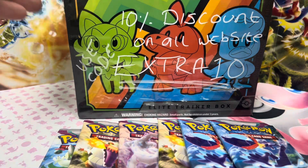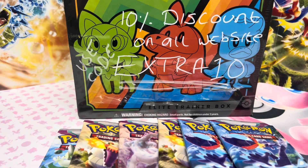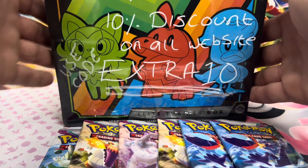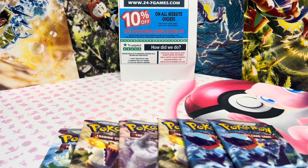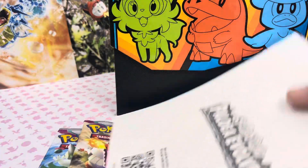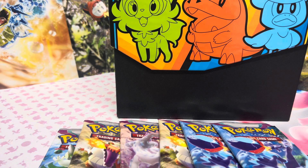Welcome to the channel guys. Today we'll be opening up the Scarlet and Violet ETB. As you can see on the front, we have a 10% discount on all orders from 247 Games. If you're going to order from them, smash that referral promo code and get your 10% off. We're going to be reviewing their ETB today, see if it's any good.